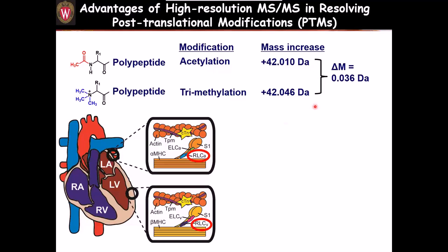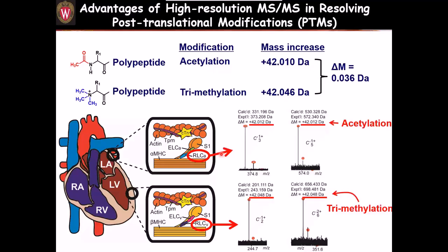In the heart, for a protein called the regulatory light chain, when expressed in the atria it has acetylation, but when expressed in the ventricle — a different heart chamber — it has trimethylation instead. This also implies different function.